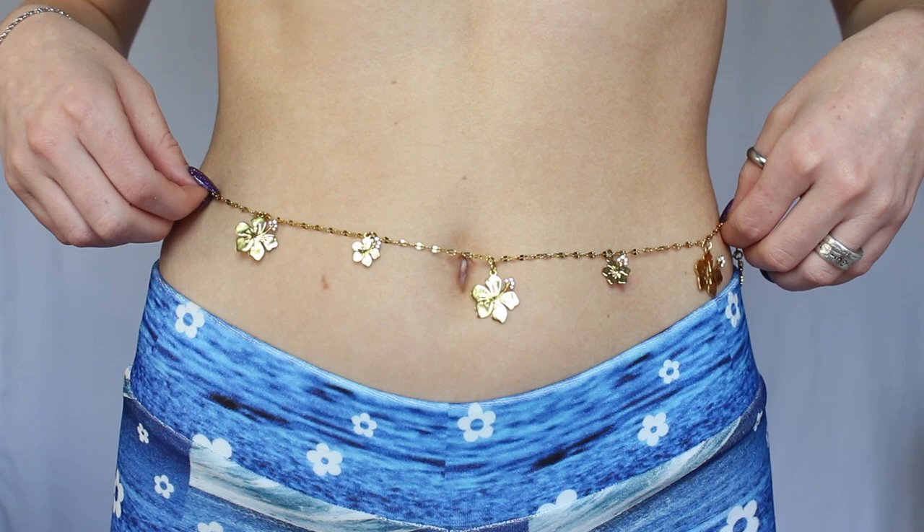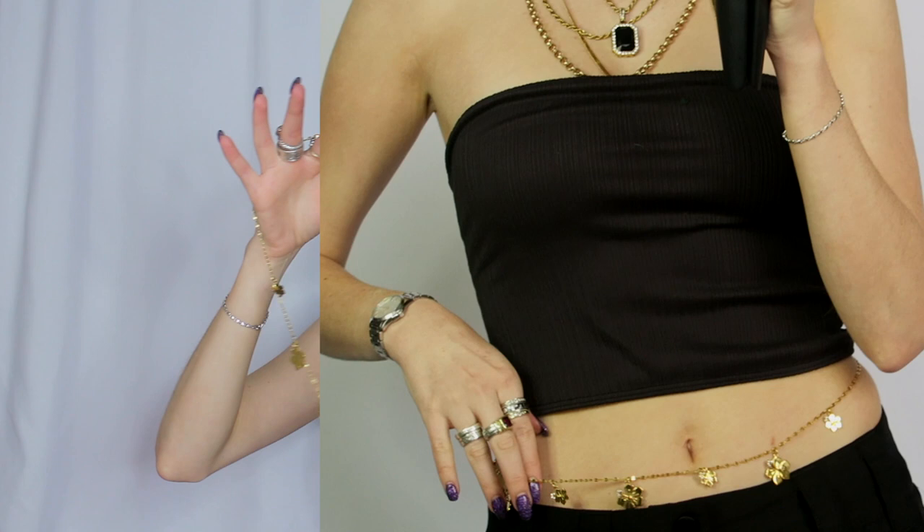This is the hibiscus belly chain in gold. It has little hibiscus flowers all over with little diamonds towards the middle of each flower — it is so pretty. What's really nice is you can style it with anything, and it's adjustable. It comes so nicely packaged in a cute little Frankie's Bikinis blue dust bag.